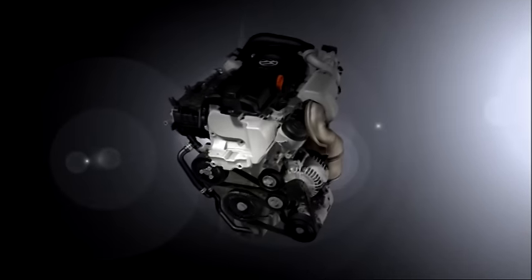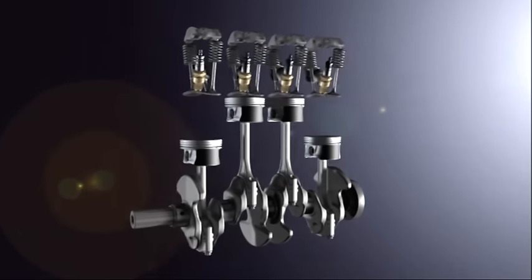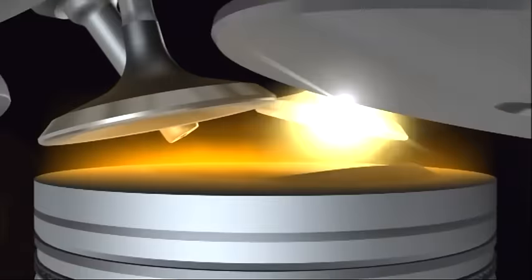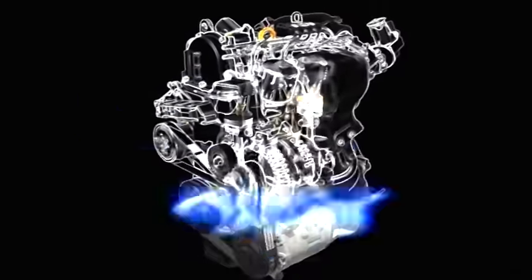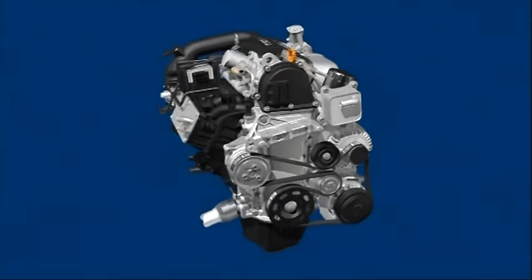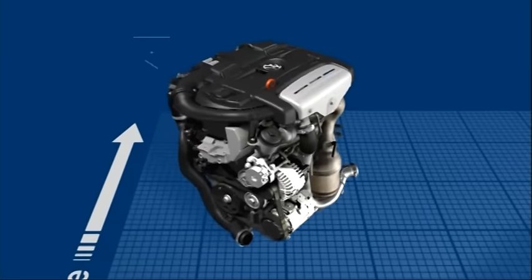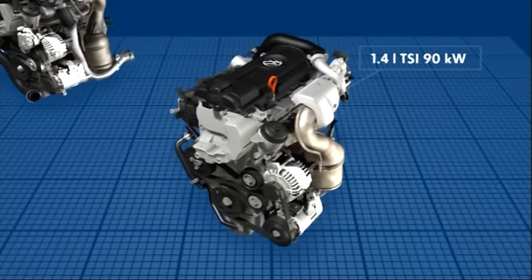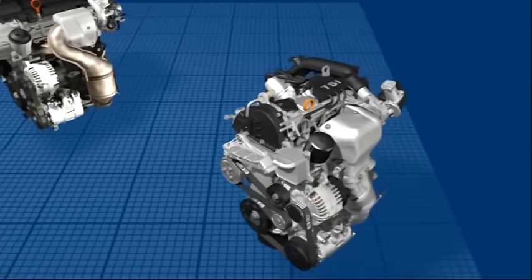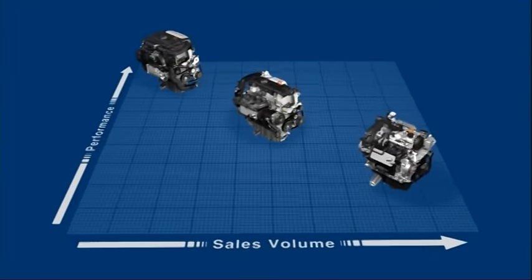Volkswagen's TSI engines — a spark of genius that has led to an impressive success story. And it continues with the 1.2 litre TSI engine with 77 kilowatts. High-torque engines with extremely low fuel consumption and minimal carbon dioxide emissions. It was by realising this formula for success that the technological innovation from Wolfsburg achieved worldwide recognition in next to no time. The 1.2 litre TSI engine with its output of 77 kilowatts now makes Volkswagen's technological revolution available for the entire range of Polo and Golf-class vehicles.